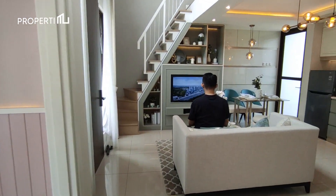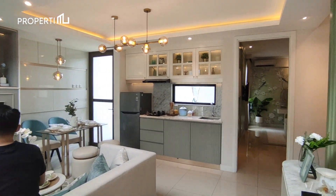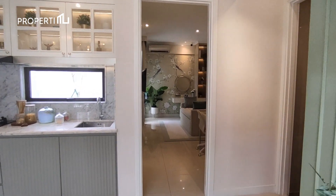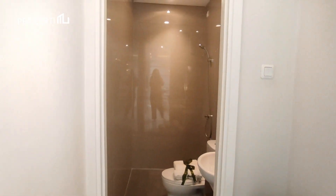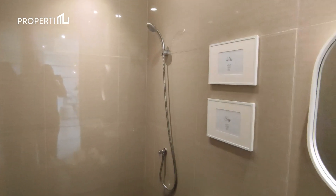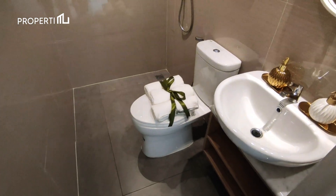Setelah 2 bedroom yang kita sudah lihat, kita lanjut ke area kamar mandi luar. Kamar mandi ini bisa difungsikan untuk sharing 2 kamar anak tadi dan memiliki lebar 1,3 meter. Kamar mandi ini sudah dilengkapi dengan wastafel, toilet, serta shower yang semuanya sudah termasuk. Untuk semua peralatannya menggunakan brand dari American Standard.